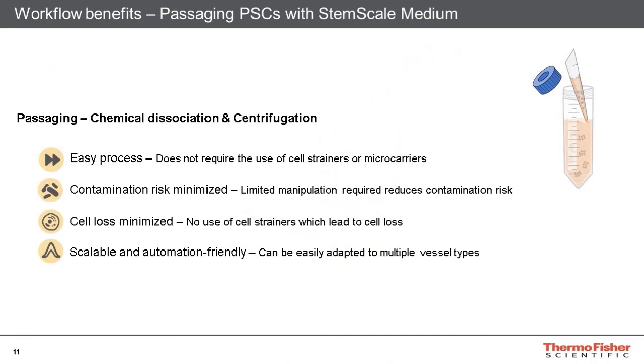The StemScale passaging protocol offers several benefits to researchers looking for a simple protocol. Most importantly, there is no need to utilize cell strainers or microcarriers in the StemScale passaging protocol. Cell strainers are cumbersome to use and can often damage cells during passaging, which negatively impacts viability. Additionally, cells may become stuck on the cell strainer, resulting in a lower cell yield than desired. By simply utilizing Accutase with no cell strainer, there is limited manipulation required, reducing the risk of contaminating the culture. Lastly, the passaging protocol is also scalable, as it can easily be adapted to any desired type or size of vessel.